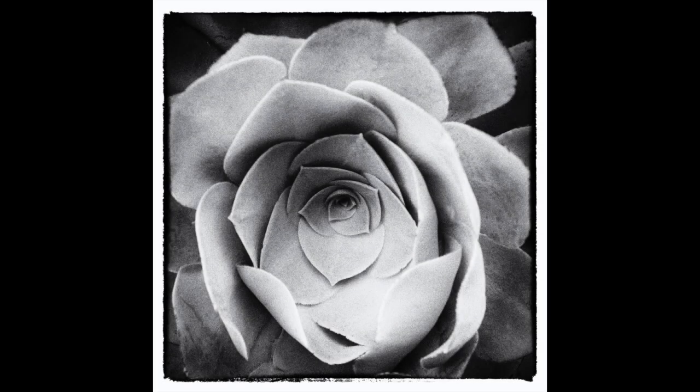Semper Vivum. Succulents like this semper vivum lend themselves to a monochrome rendition and the author has exploited this. Good detail in the centre with a slight vignette and softening towards the edges. We see a lot of images in this sort of frame and some work and some don't — on the whole I think on this occasion it suits the image.